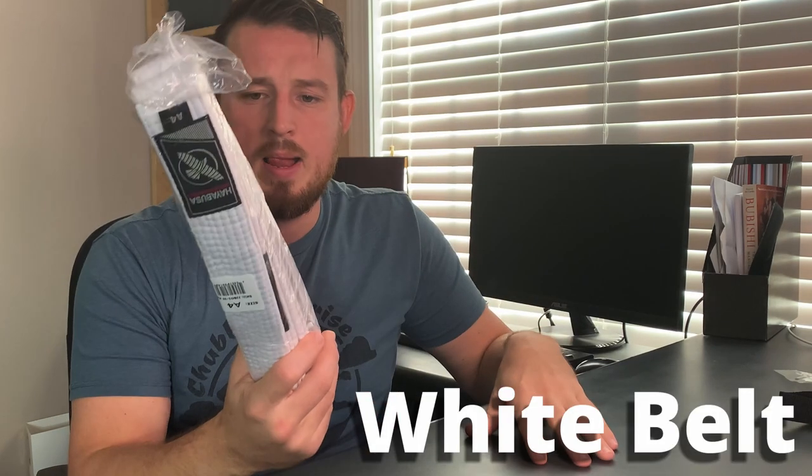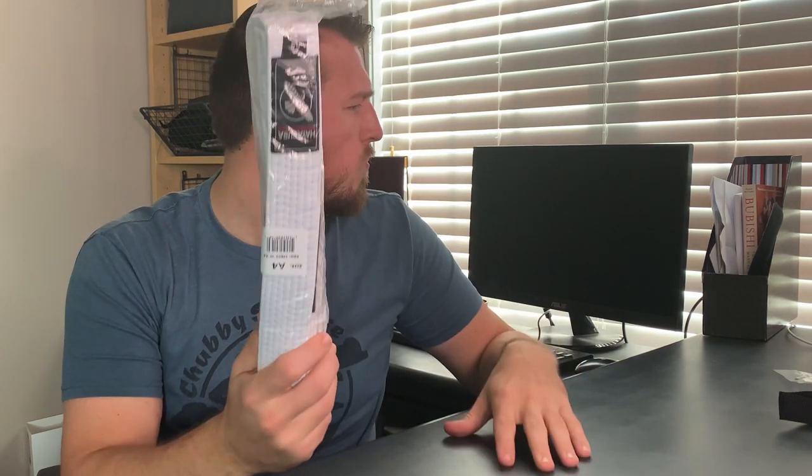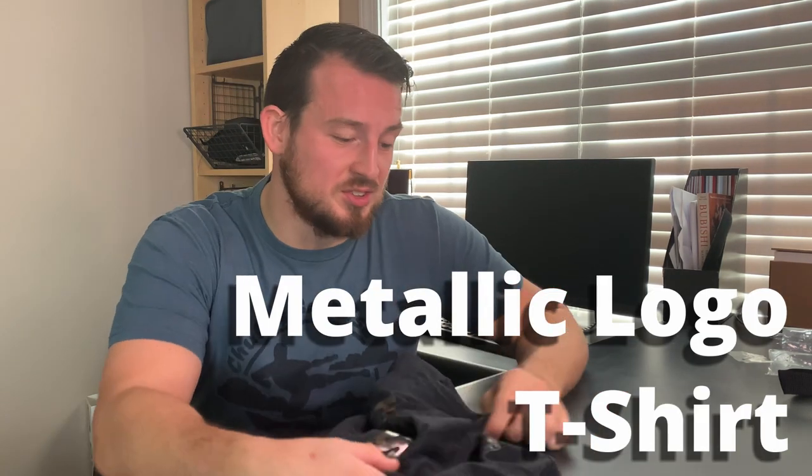Thing number two is a white belt. I'm not sure what I would need a white belt for... moving on.